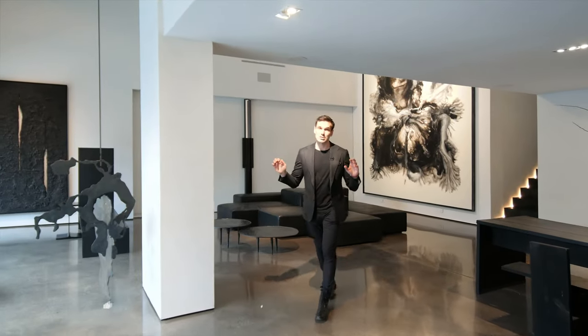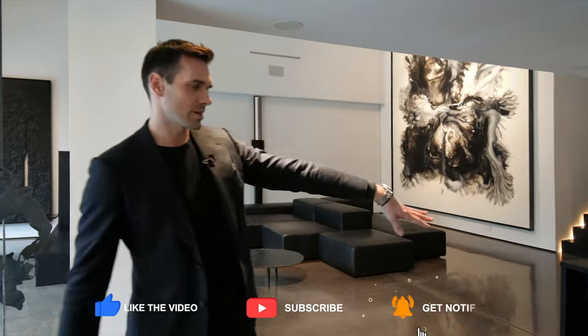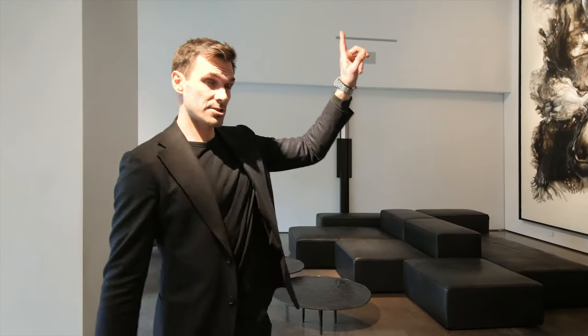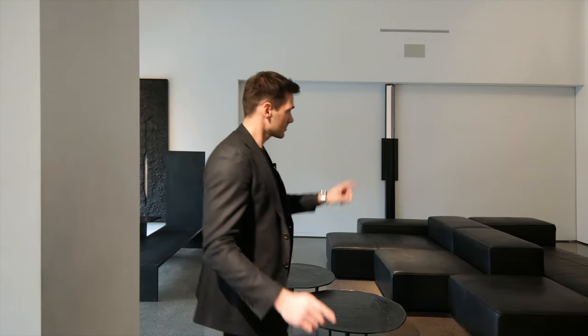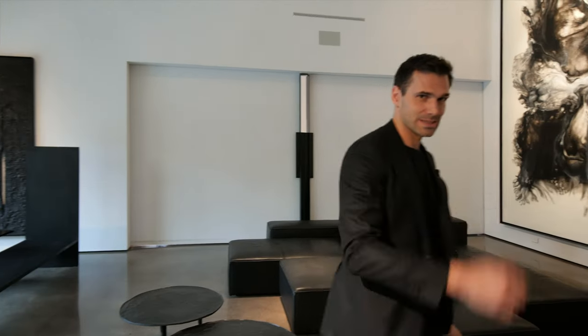So these are your main living areas. Right over here is your kitchen, right this way is your dining room, and right over here is your living room. Upstairs is your master bedroom and your second bedroom. And behind those doors is a little surprise — but before I show you the surprise, let's go see the kitchen.